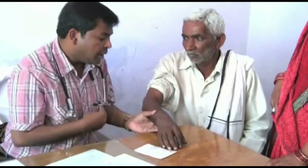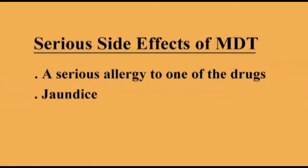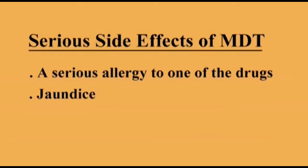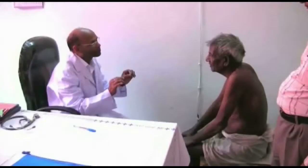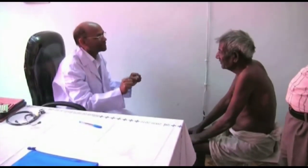Serious side effects of leprosy treatment are rare. The most serious side effects are a serious allergy to one of the drugs, or jaundice. If either of these happens, you must stop the treatment and send the patient to a medical officer.